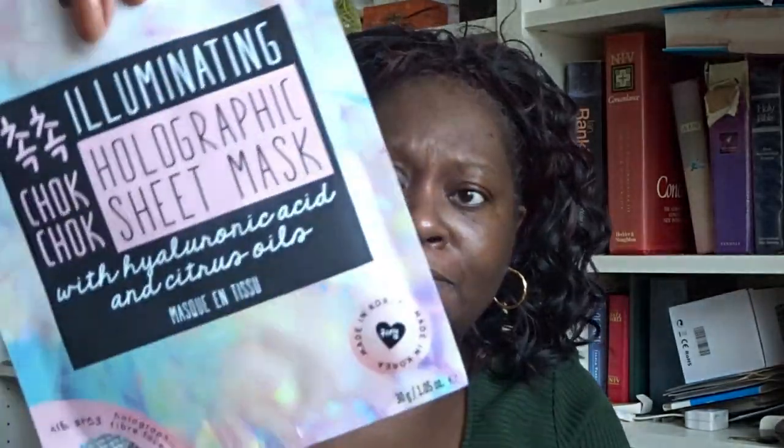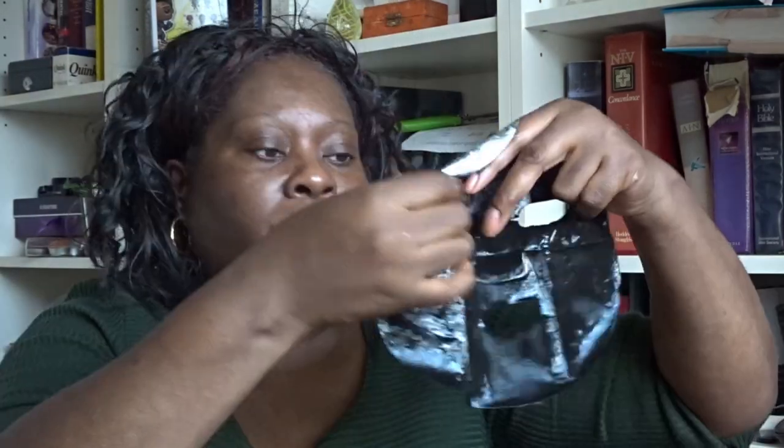From Look Fantastic I got a mask — actually quite an expensive one. It has hyaluronic acid and citrus oils — it's an illuminating holographic sheet mask. I'm going to put it on now. It's black on one side and silver on the other, and it's really dripping with serum. I'm assuming you put the silver side on your face.